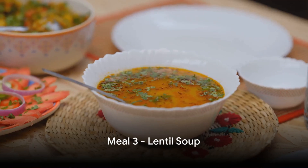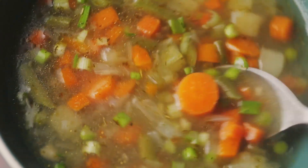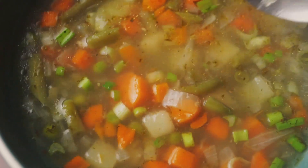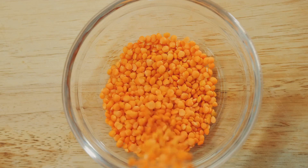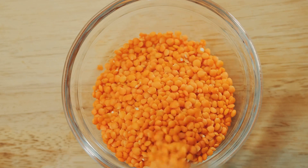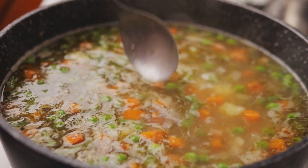Lastly, we're going to simmer a hearty lentil soup. Lentils are a powerhouse of nutrition — they're rich in protein, dietary fiber, and essential minerals, making them a great choice for a nutritious and filling meal. Add to that, they're incredibly budget-friendly. Let's start by gathering our ingredients: one cup of dried lentils, a couple of carrots and celery stalks, one onion, a few cloves of garlic, some vegetable broth, and a bit of olive oil. Spices like cumin, turmeric, and a bay leaf will enhance the flavors, and a squeeze of lemon juice will add a refreshing tang.